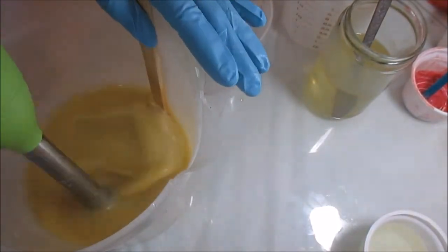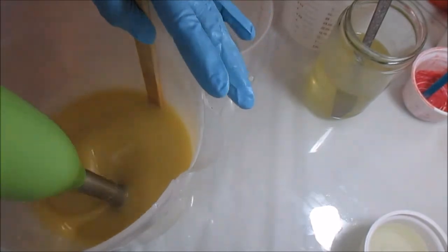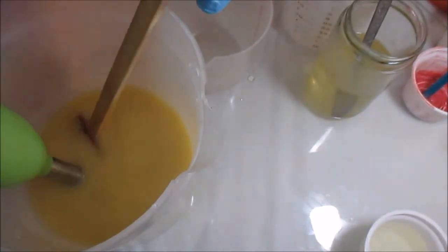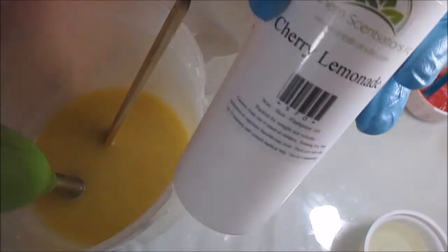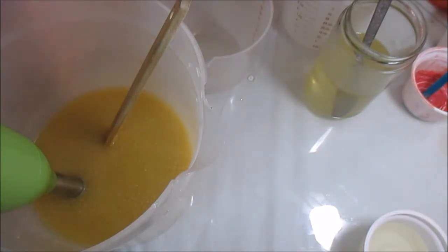Alright, so I showed you guys my fragrance oil haul. I was going to make blueberry today but I decided I just could not wait. I am going to do the cherry lemonade from Southern Sensations. I don't know if this is going to accelerate, I don't know anything, but you know how I am — we're all going to find out together.